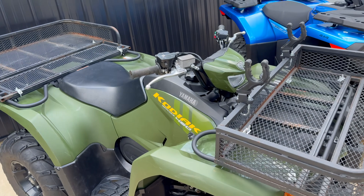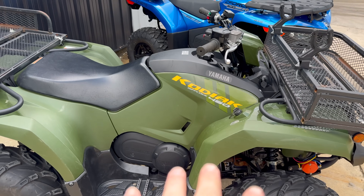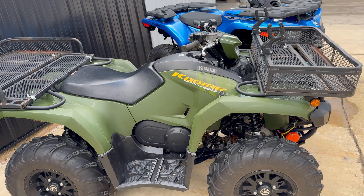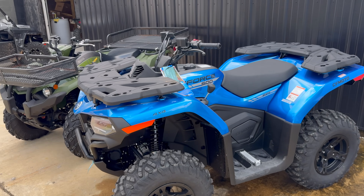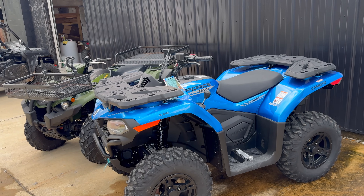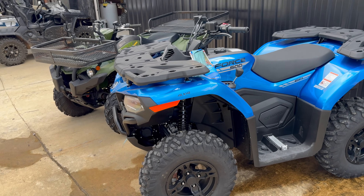Hey guys, welcome to the channel. My name is Blake Stalins, and if you clicked on this video because you're in the market for a new ATV but not wanting to buy the most expensive big bore powerful ATV — just something in the mid-range, spending your money wisely — well, maybe this video will help as we go over the features of two ATVs. We'll also drag race them at the end, just for fun.